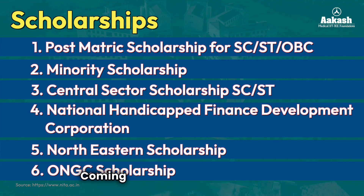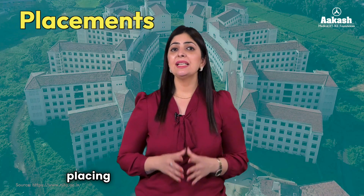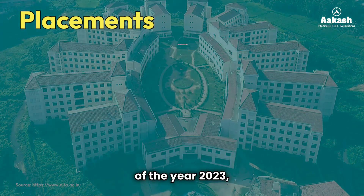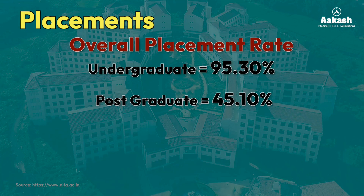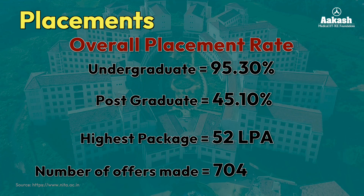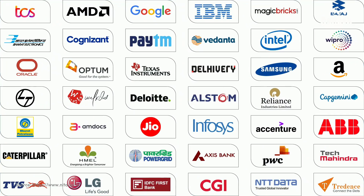NIT Agartala is well known for placing its students in decent positions. For placement statistics of 2023, the overall placement rate for undergraduate students stood at 95.3% and for postgraduate students at 45.1%. The highest package offered was 52 lakh per annum, and the total number of offers made to BTech students were 704, placing students in well-reputed companies. A number of top brands visit the campus every year.